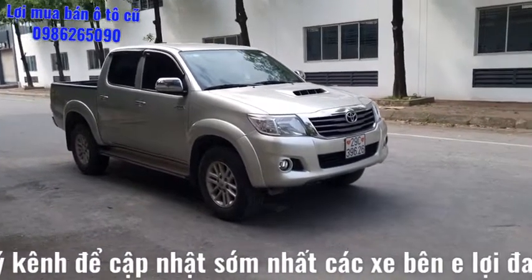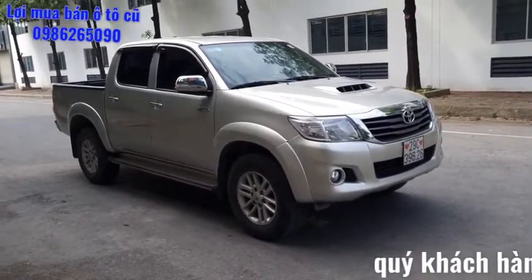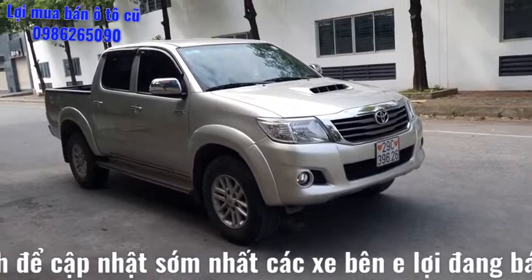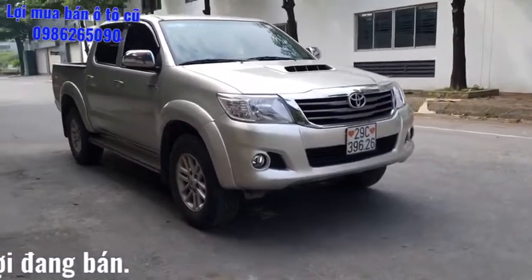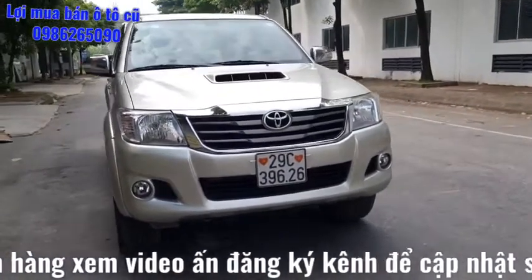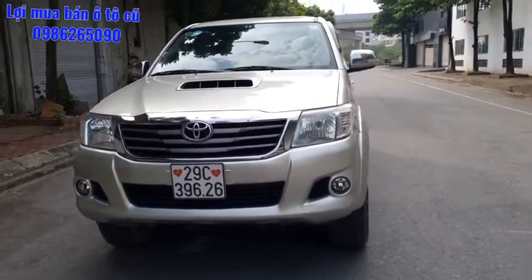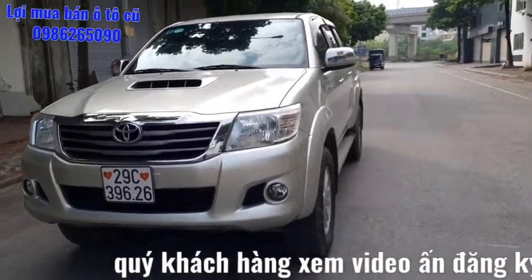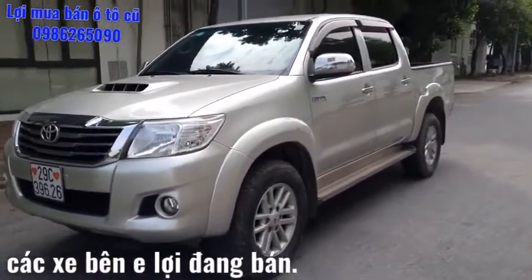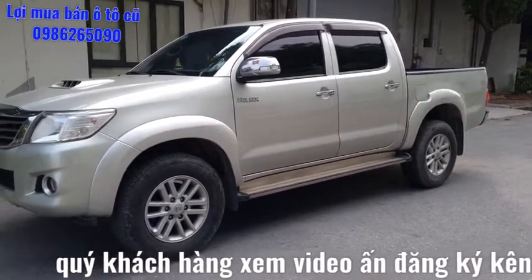Về chiếc xe Toyota Hilux sản xuất năm 2014, sau 7 năm sử dụng đã chạy chuẩn 14 vạn cây số. Xe có bảo hành bảo dưỡng trên hãng Toyota. Xe sản xuất 2014, biển Hà Nội 29C-3626, màu vàng cát. Xe cam kết 100% nguyên bản, không đâm xô biến dạng, không vỡ kính vỡ đèn. Máy số nguyên zin, một dàn lốp mới thay. Xe có lịch sử bảo dưỡng trên hãng Toyota Hà Đông và bên em vừa mới nhập về.